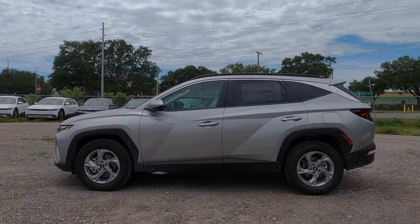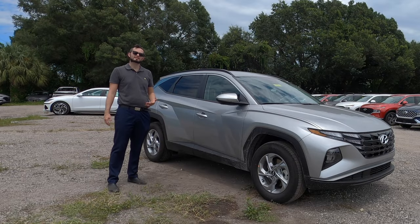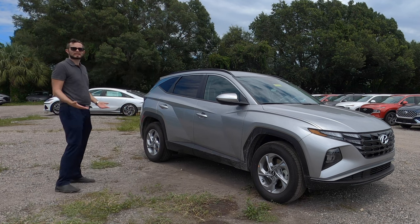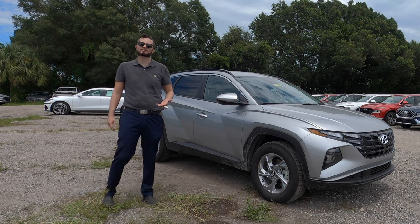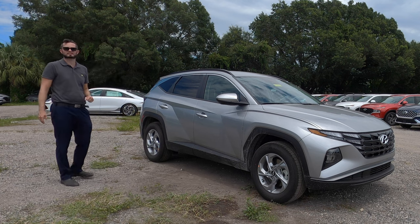Matte black for the roof rails but gloss black for the shark fin antenna. Because we're in the SEL, I would have liked to see a little bit more gloss black materials since it's not the base trim. You want to stand out a little bit more, and when you're giving the same wheel design unless you add the convenience package, what makes the SEL stand out from the base trim on the exterior?